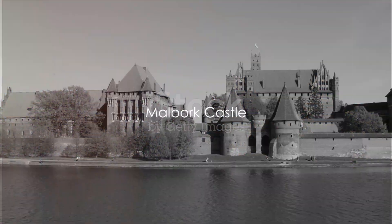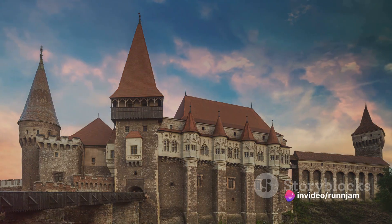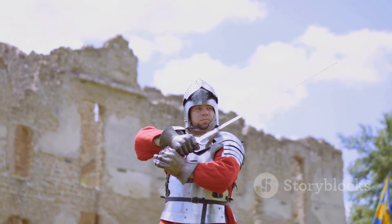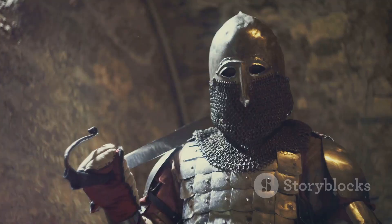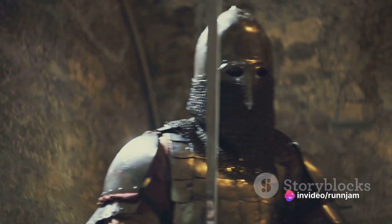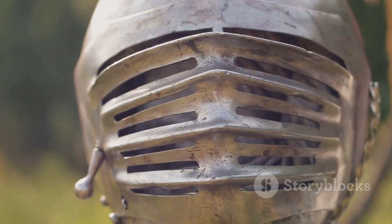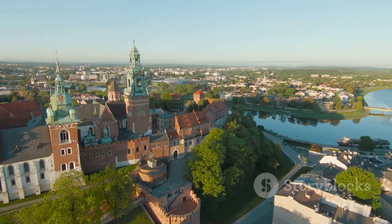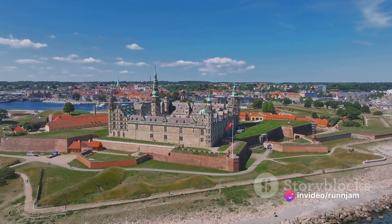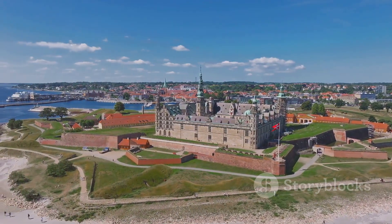Next, we journey to medieval times as we explore the imposing Malbork Castle. This grand structure stands as the largest castle in the world measured by land area and a shining example of Gothic fortress architecture. It's a time capsule, transporting us back to the age of the Teutonic Order, a German-Roman Catholic religious order of crusaders. Constructed in the 13th century, Malbork Castle's red-brick edifice, expansive courtyards, and intricate interior designs are a testament to the architectural prowess of the time. Its key features include the Grandmaster's Palace, the stunning Chapel of St. Anne, and the High Castle — the oldest part of the complex. This UNESCO World Heritage Site is not just a castle but a fortress, a place of worship, and a symbol of power all rolled into one.